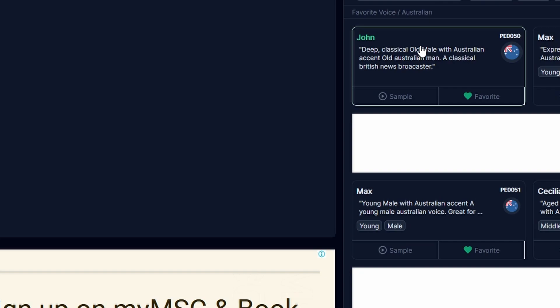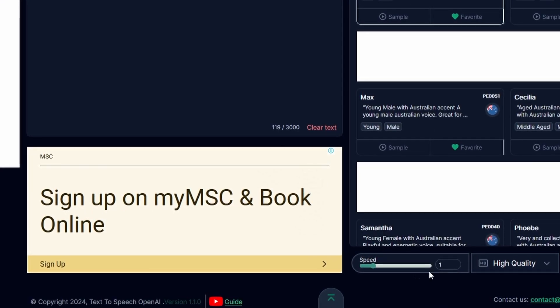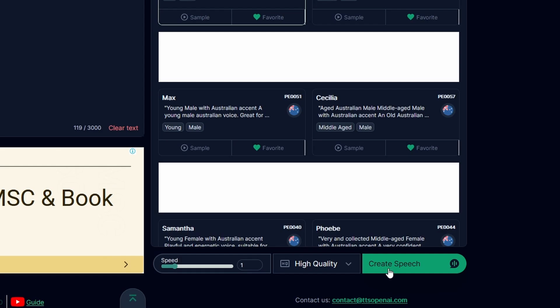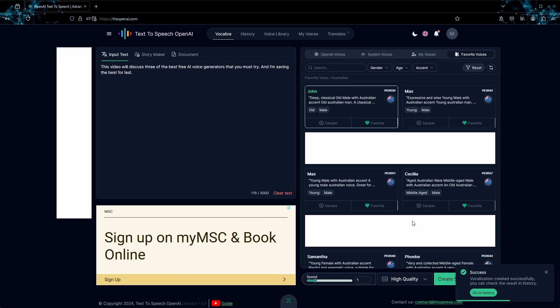You can filter the voices by gender, age, and accent. Once you've chosen a voice, paste your text into the input field under Vocalize, adjust the reading speed, and click create speech. In just a few seconds, your speech will be ready.